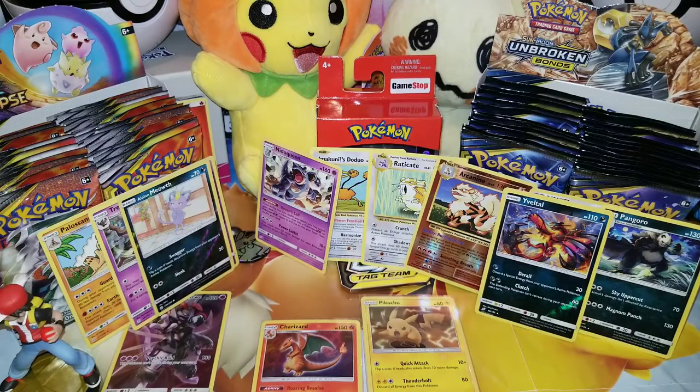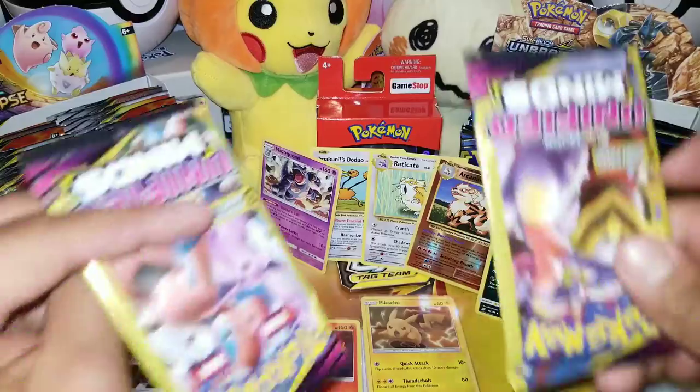Again, guys, thank you so much for joining me in today's video. I hope you enjoyed that. But before we go, let's go ahead and open two dollar packs.